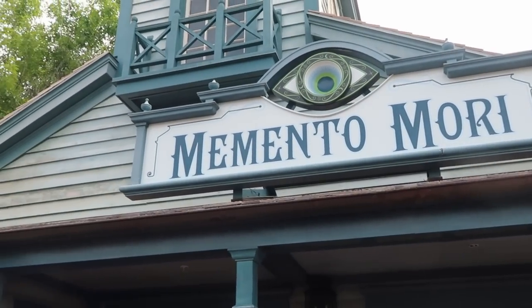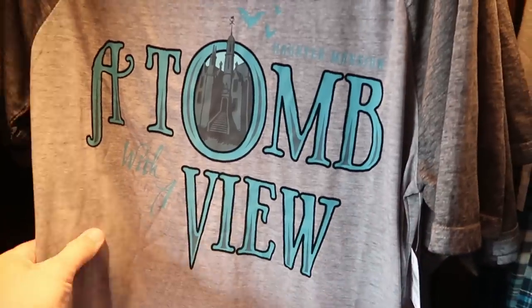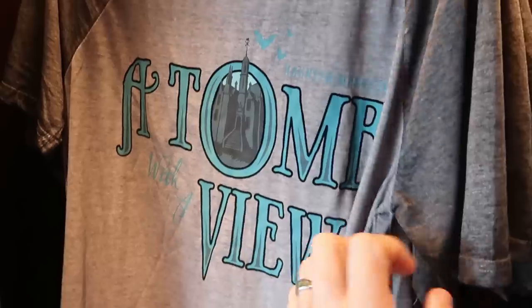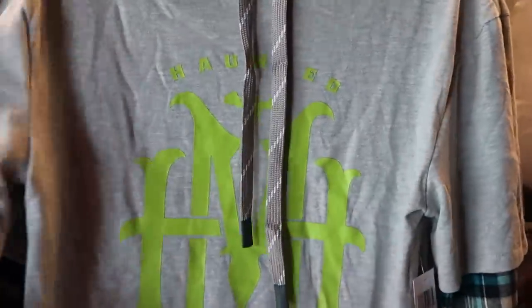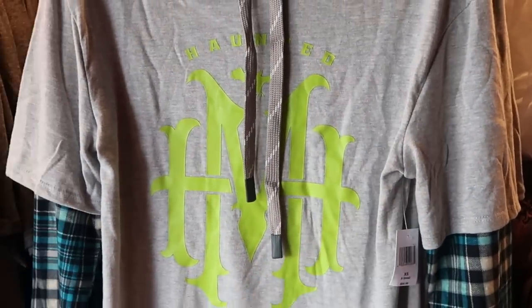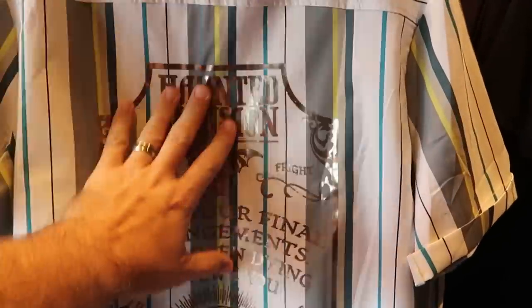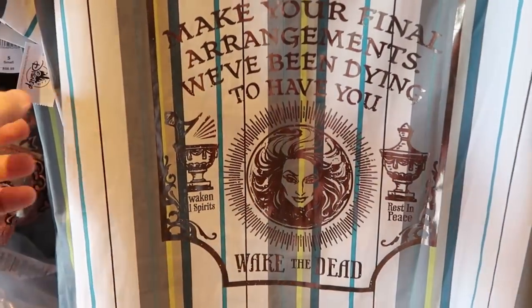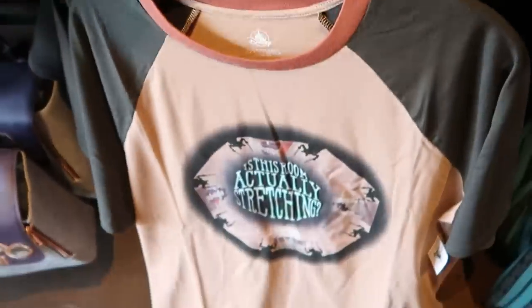Let's head into Memento Mori and check out all the awesome Haunted Mansion themed merchandise. As soon as you come in they have a shirt that says 'A Tomb with a View' for $39.99. There's a pullover hoodie with a flannel pattern on the sleeves and neon green writing for $64.99. They have a really nice button-down Haunted Mansion shirt with gold writing that says 'The Haunted Mansion, Wake the Dead' with Madame Leota for $59.99.